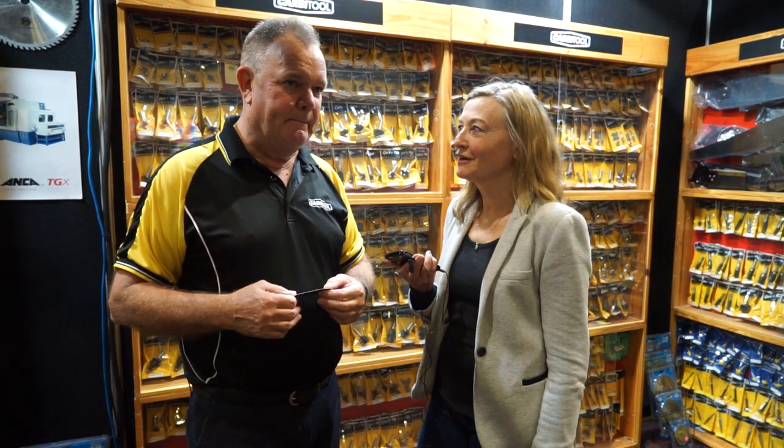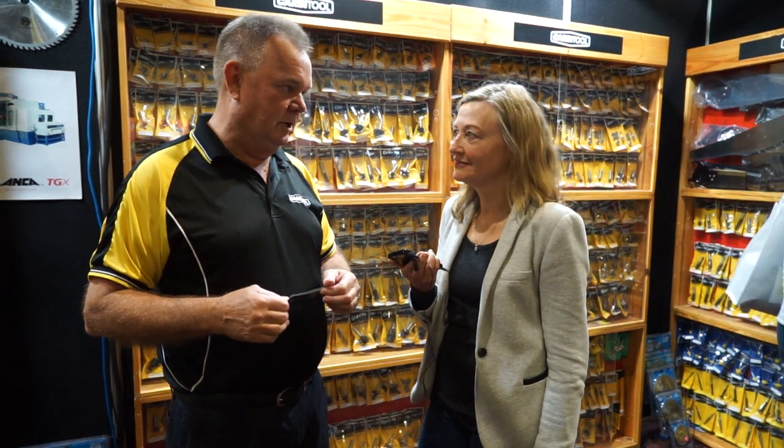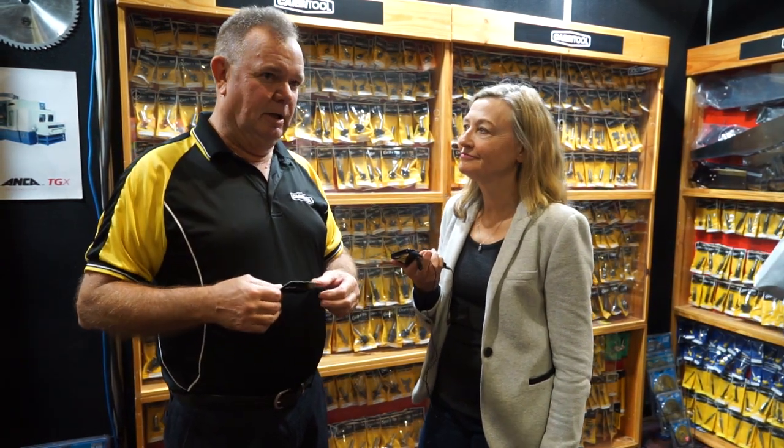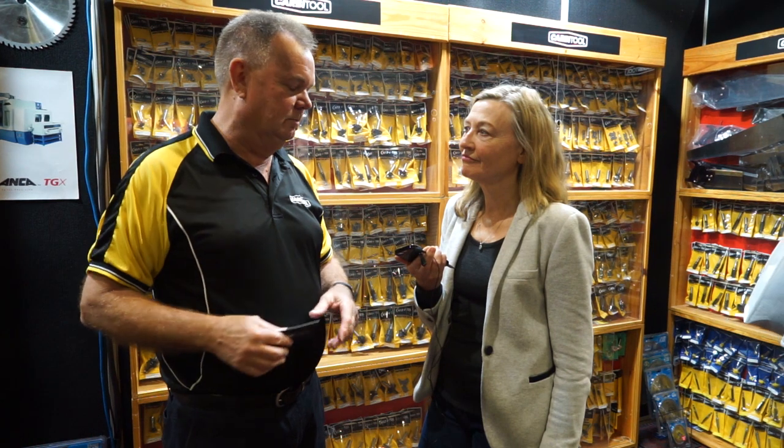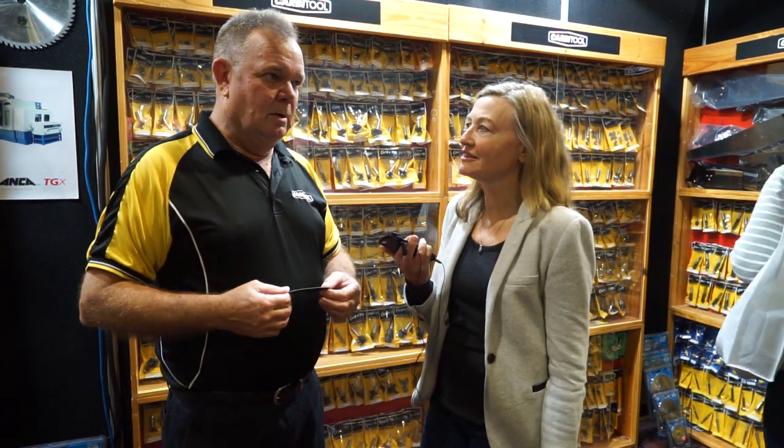Carview Tool is a bit of a legendary company. We don't have manufacturers like you, really, do we? No, apart from our new owners perhaps — Sutton Tools, who now own Carview Tool. They've owned the company since the end of the last financial year and they're a very similar company, but obviously a lot bigger.